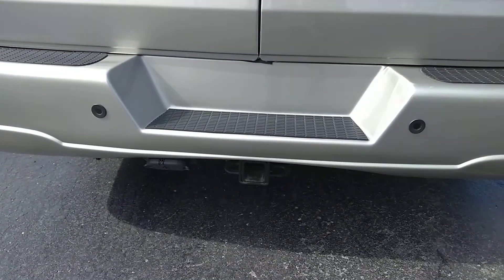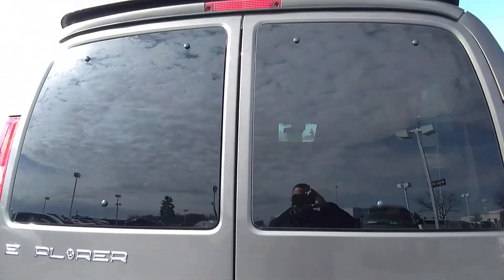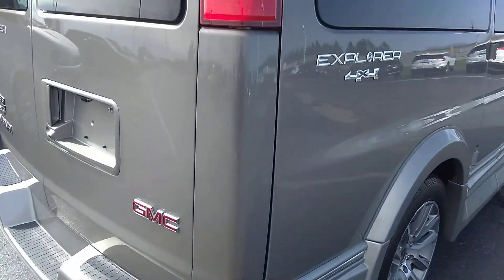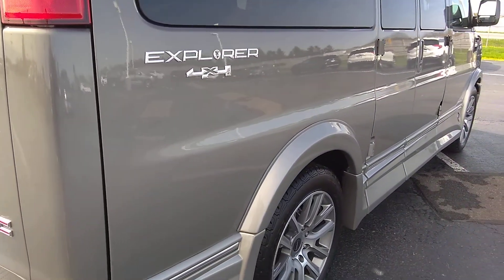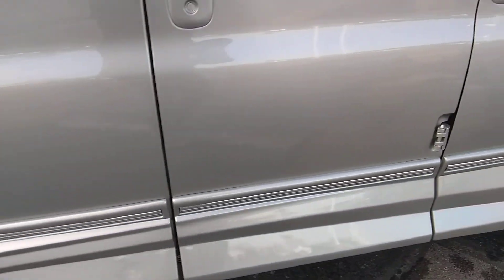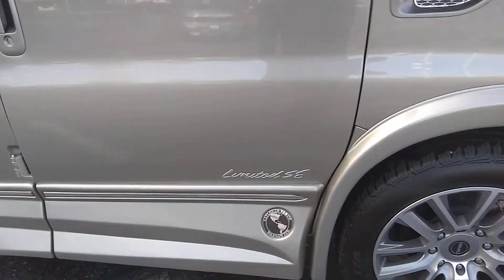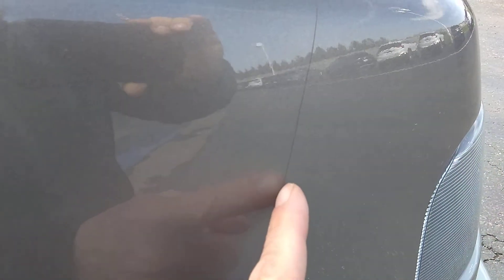The back looks good. It does have a Class 3 hitch with the 7 and 4 pin connector, backup sensors, and a backup camera. And the highly sought after 4x4 option — no longer available after 2020. This also has a protected rock chip film across the front. Someone had that added; it is on the hood as well.